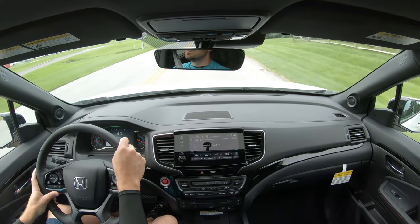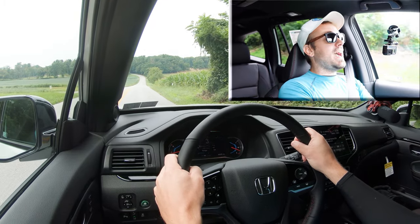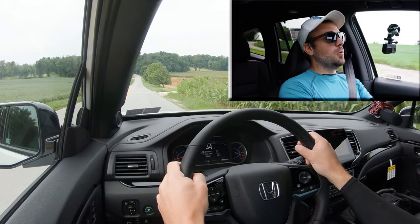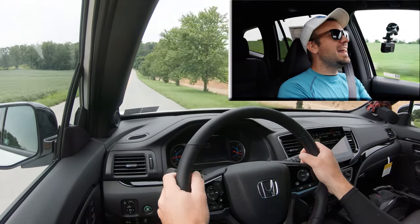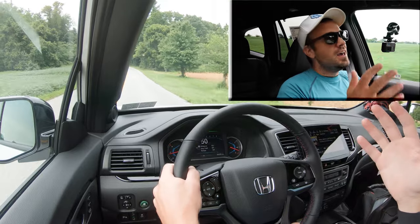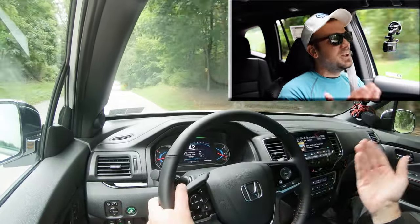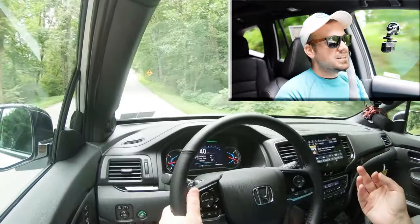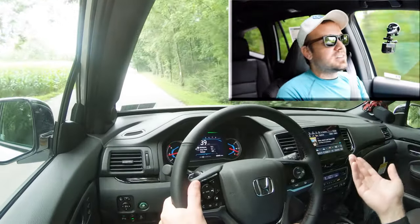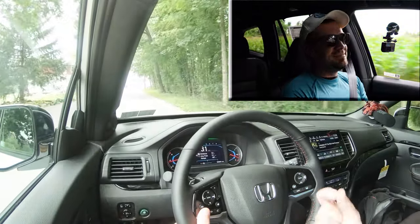Now let's do a quick acceleration test in the 2021 Pilot and see if it feels like 6.3 seconds. Three, two, one — wow, that actually throws your head into the headrest. Did not expect that out of a three-row SUV. I've reviewed the Palisade, the Explorer, and the Highlander, and this thing is dang quick — except maybe the Explorer ST, which is also more expensive. Very impressive for a three-row SUV.